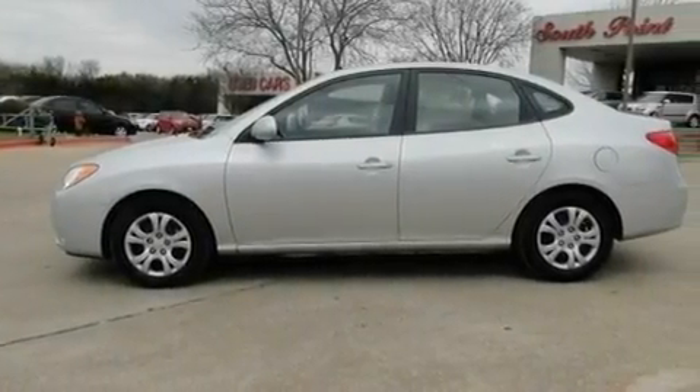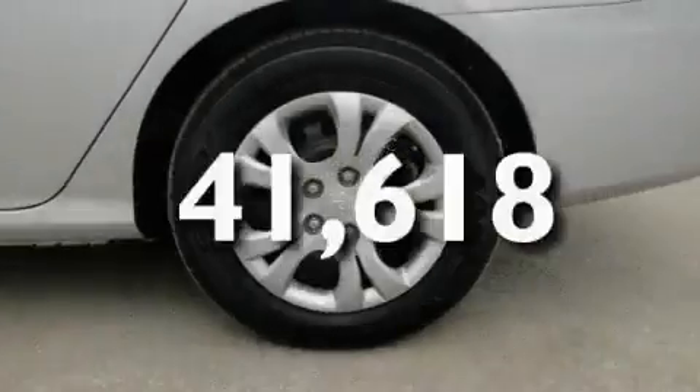Additional features include rear impact crumple zones, heated side view mirrors, and this vehicle has fewer than 42,000 miles on the odometer.